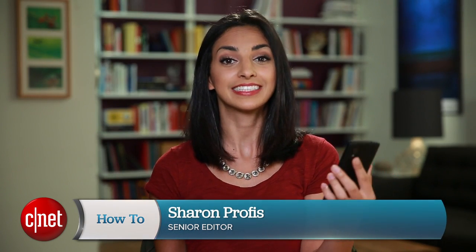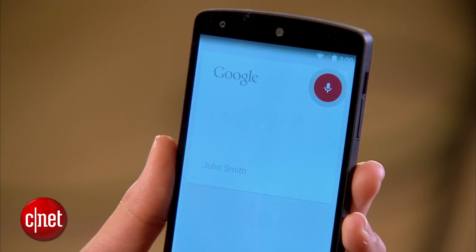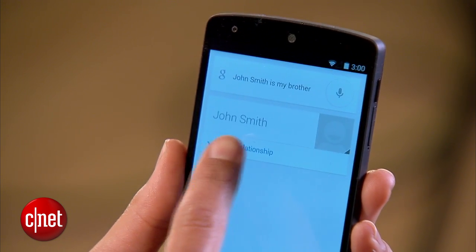For starters, instead of saying someone's full name, you can say things like 'text my mom' or 'call my manager.' But first, you'll have to set up those relationships. To do that, just say, OK Google, John Smith is my brother. Then hit Add Relationship.